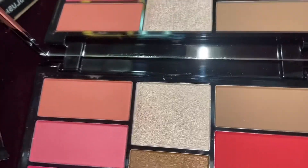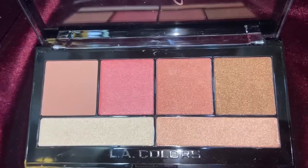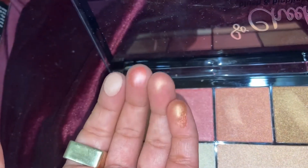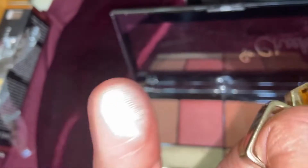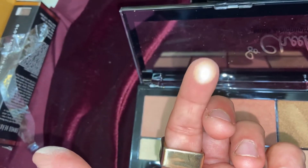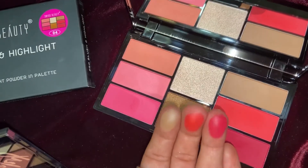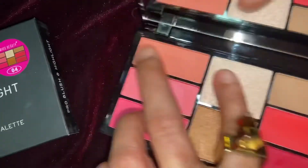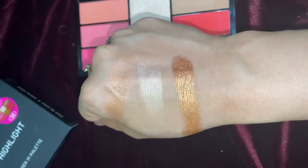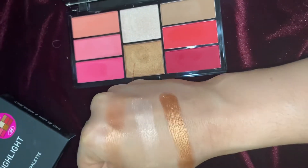I had two options in the blusher and highlighter kit. This is Swiss Beauty's blusher and highlighter kit, which has matte blushes. In the LA Colors palette, you can see the blushes are all shiny, so we can use them as a blush topper — and there are two highlighting shades in the LA Colors kit. The Swiss Beauty palette has three blushes on the left side and three on the right side; they are all very bright colors but when applied they are nicely pigmented. These are its highlighters in the first row.